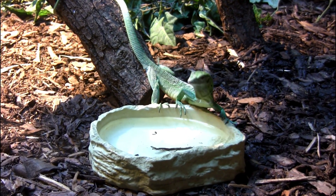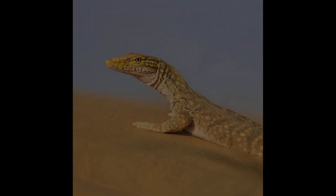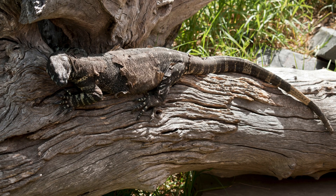Smaller monitors live about 15 to 20 years, while giants like the Komodo can reach an impressive 60 years old. The desert monitor even has a third eye — a parietal eye on its head — to sense light and regulate behavior. Unlike snakes that shed their skin all at once, monitor lizards shed their skin in pieces.